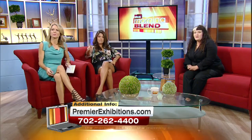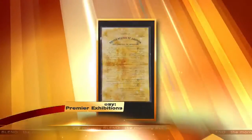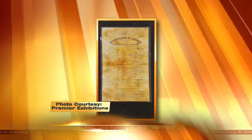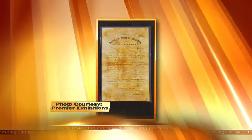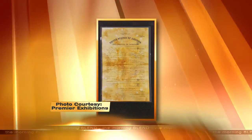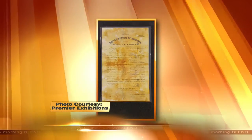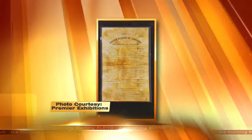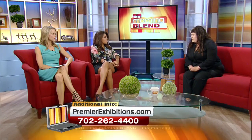We just popped up an image of the Declaration of Intention. This belonged to a second-class passenger — his name is Franz Polbaum. What's remarkable about this is it's legible. You can see he was 27 years old, a machinist, 148 pounds, brown hair, brown eyes. And on the bottom it says, 'I swear that I am not a polygamist, not a believer in polygamy, and I am not an anarchist, so help me God.' Signature. When studying these artifacts you really get to know the people and understand that time and era.